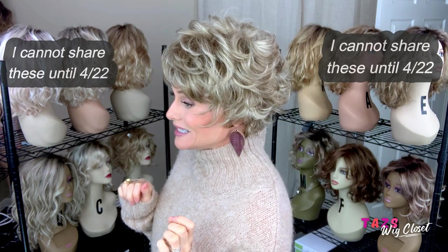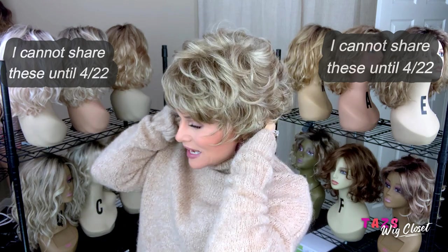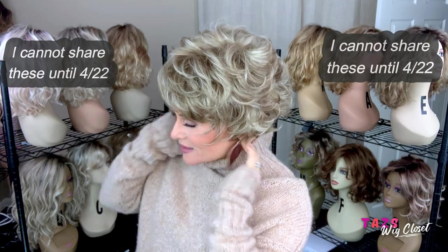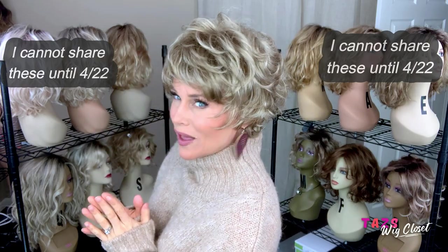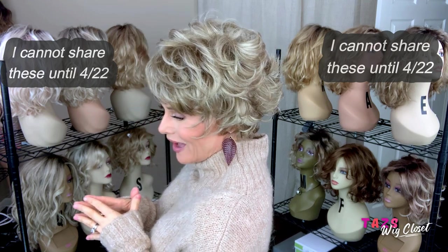I really feel like there's some nice coverage back there. That cap really does come down under the occipital bone and the fiber just scoots right around the ear to cover up any wig lines.